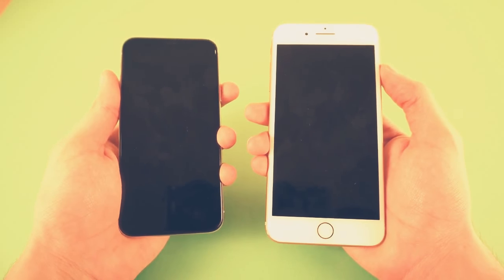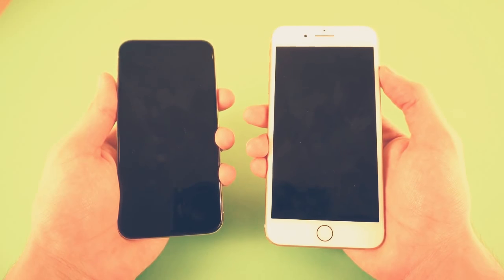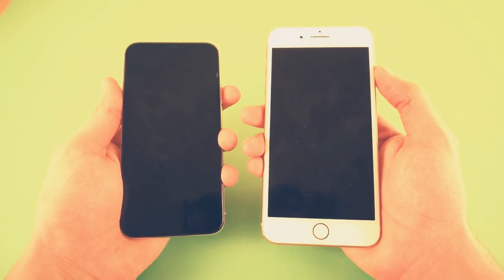Starting off with a boot up comparison — monster versus monster, first time ever: A11 versus A11. So let's go ahead and boot them up at the same time.